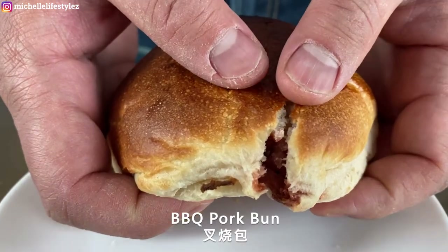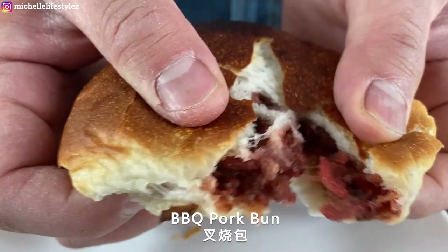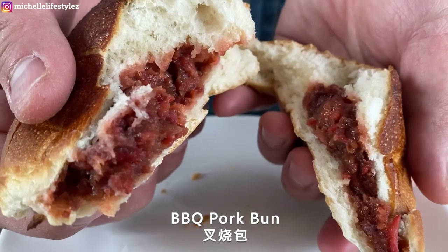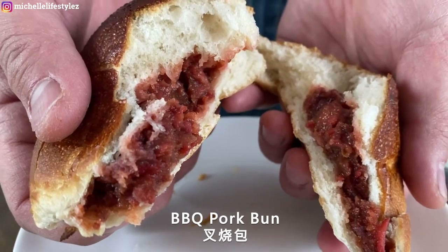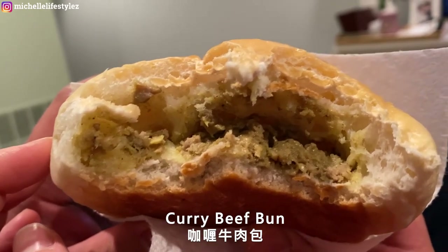Next is the char siu bao — barbecue pork bun — which is super yummy as well. You can get it either baked or steamed, and both taste really really good. Also these curry beef buns, gali niu rou bao, which is Allen's favorite.